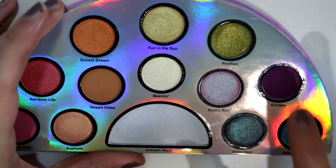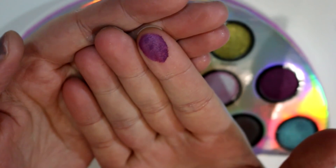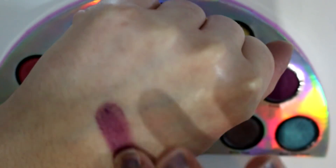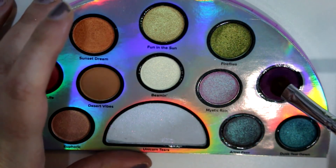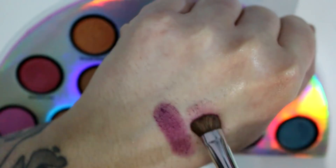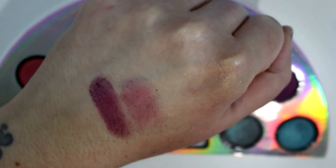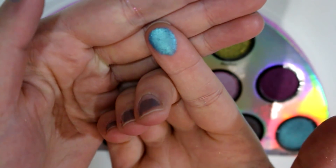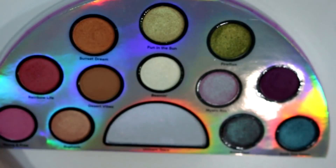Fun to See was the only one that felt a little chalky and patchy applying — it's a deep berry color and it is matte. It doesn't want to stick, very fallout-y and not very pigmented. That one is the worst one in the palette. All the other ones are pretty nice. Dusk Teal Dawn is a metallic teal — so pretty. All the metallic ones are glowy when they hit the light.